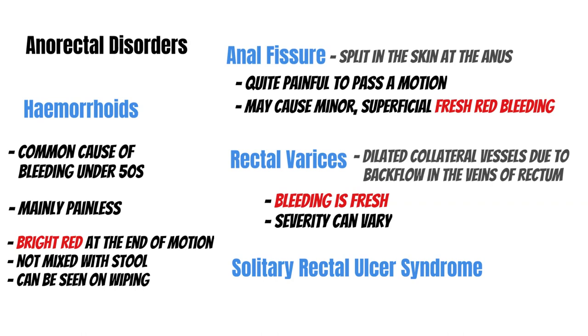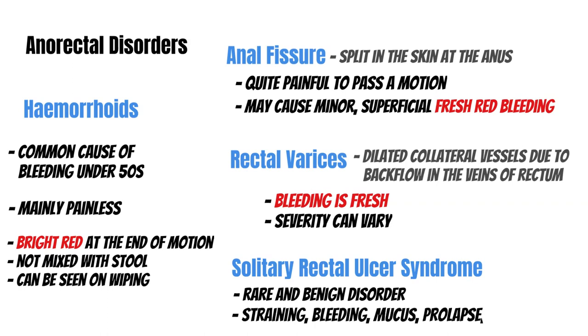Finally, we have solitary rectal ulcer syndrome. It's a bit of a misleading name because there's usually more than one ulcer. It's a rare and benign disorder associated with straining, bleeding, mucus, prolapse, tenesmus — that urge to empty — and a sense of incomplete evacuation. Next we have colitis, meaning inflammation of the colon. You typically think about inflammatory bowel disease, but there are a few other causes of colitis that can cause bleeding.